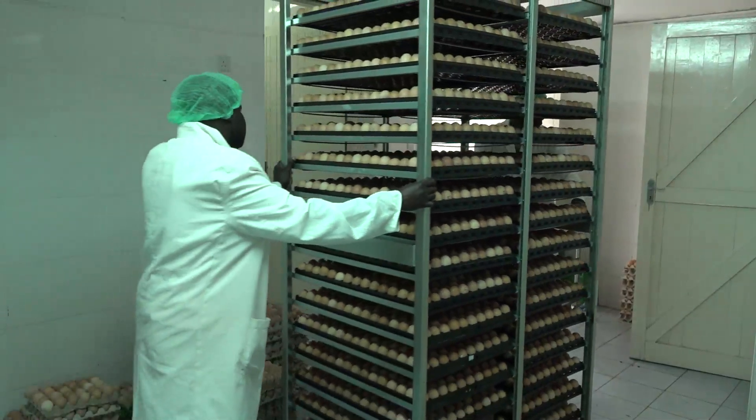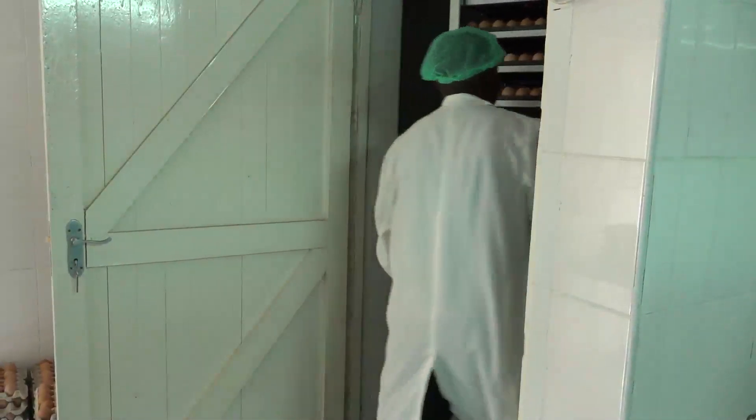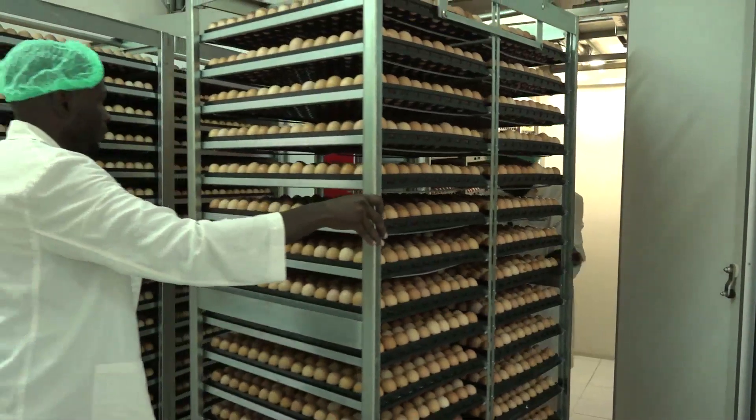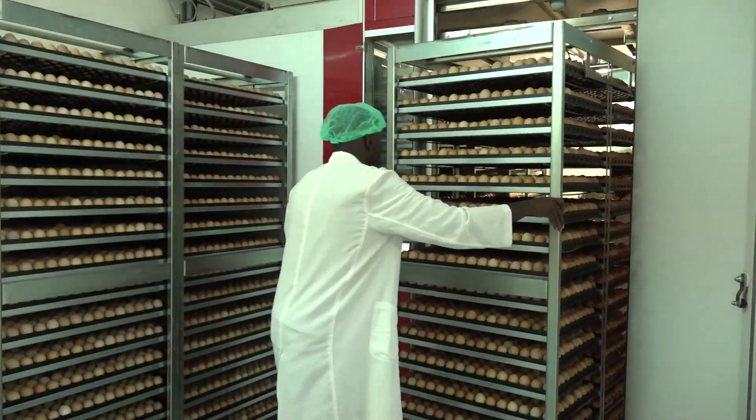Before being taken to the pre-warming chamber, the eggs are trolleyed for disinfection by fumigation. Formalin and potassium permanganate are used in the process. After 14 minutes at a temperature between 24 to 38 degrees Celsius, microorganisms are destroyed.